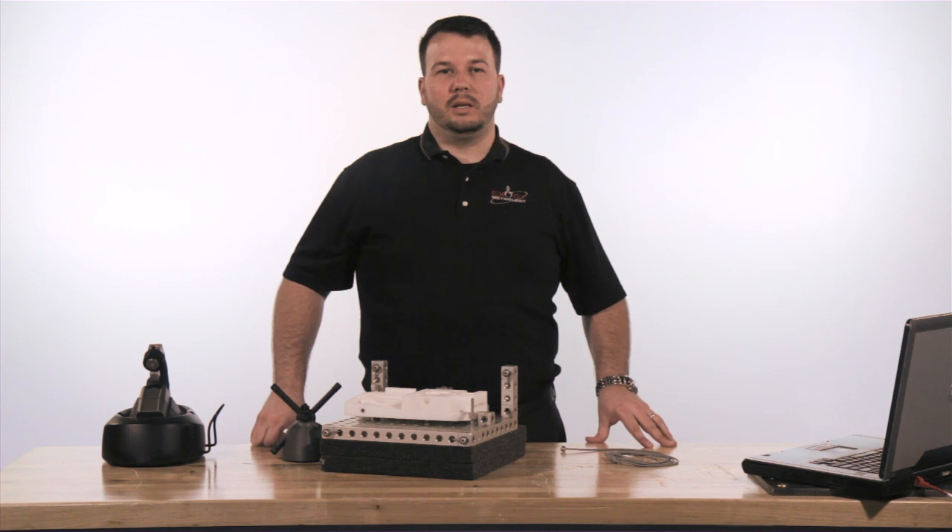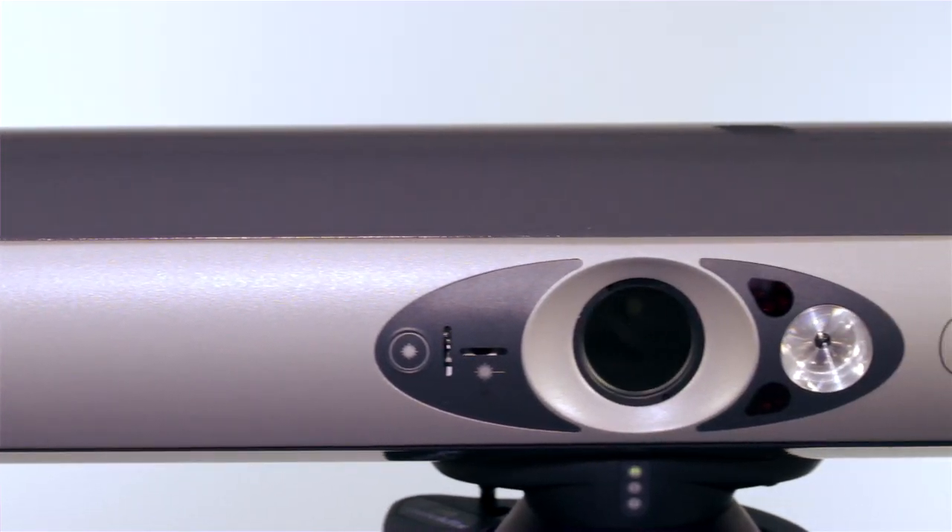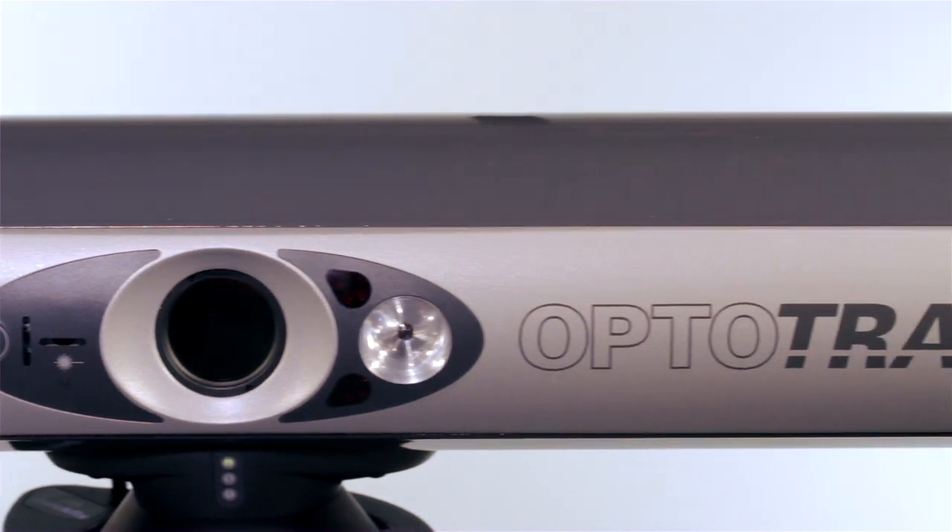Today we will be talking about the NDI OptiTrack Portable CMM. The OptiTrack consists of an optical tracker that has the ability to track infrared LEDs on a number of different devices.